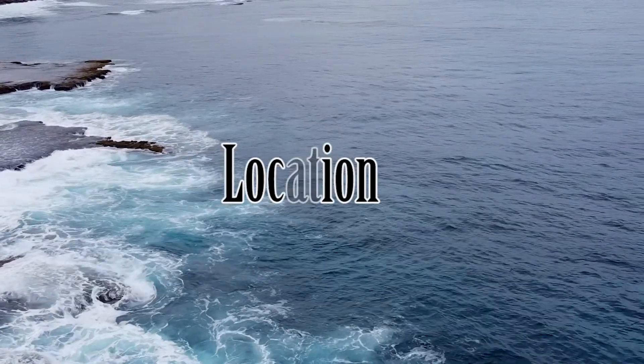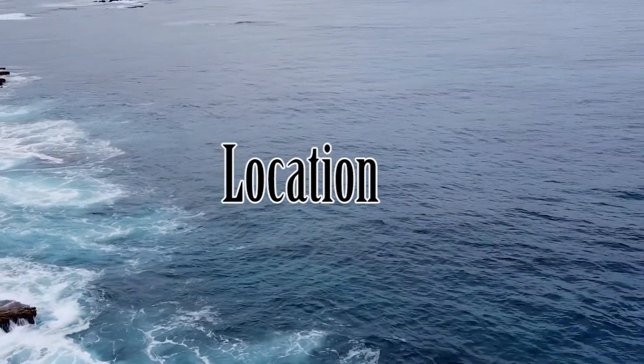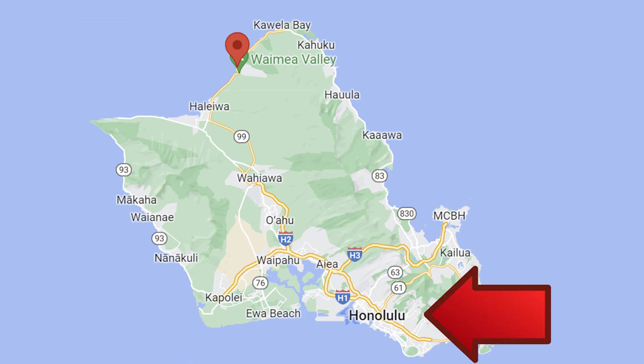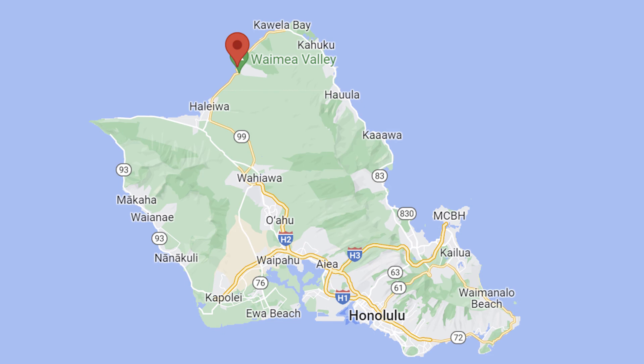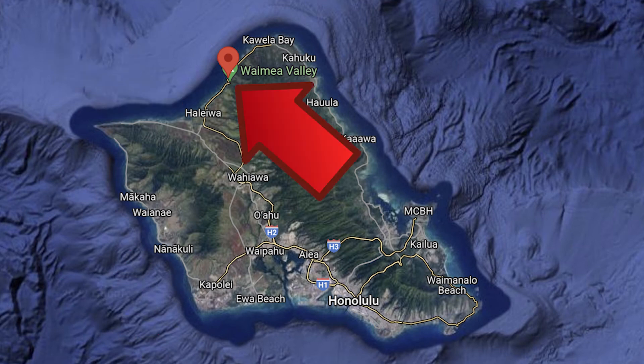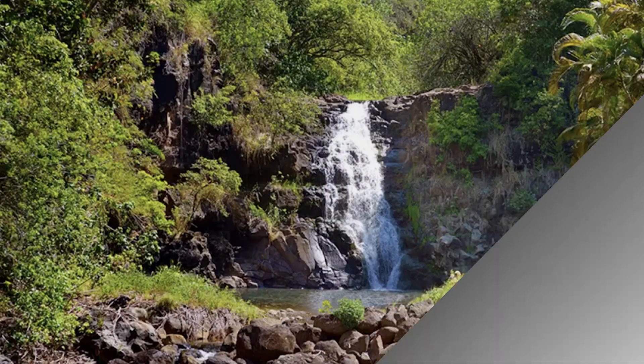Let's start with location. Shark's Cove is located on the north shore of the island of Oahu. Driving time to Shark's Cove from Honolulu Airport or Waikiki Beach is about an hour. It's about 55 minutes from the town of Ko Olina, and it's about 15 minutes from the town of Haleiwa. It is also really close to the Waimea Falls hike if you want to do a combo snorkel and easy hike day.